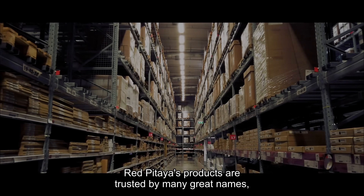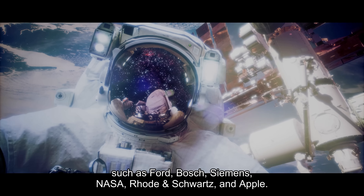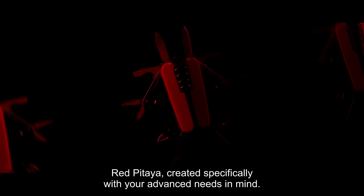Red Pattaya's products are trusted by many great names, such as Ford, Bosch, Siemens, NASA, Rohde & Schwarz, and Apple. Red Pattaya — created specifically with your advanced needs in mind.